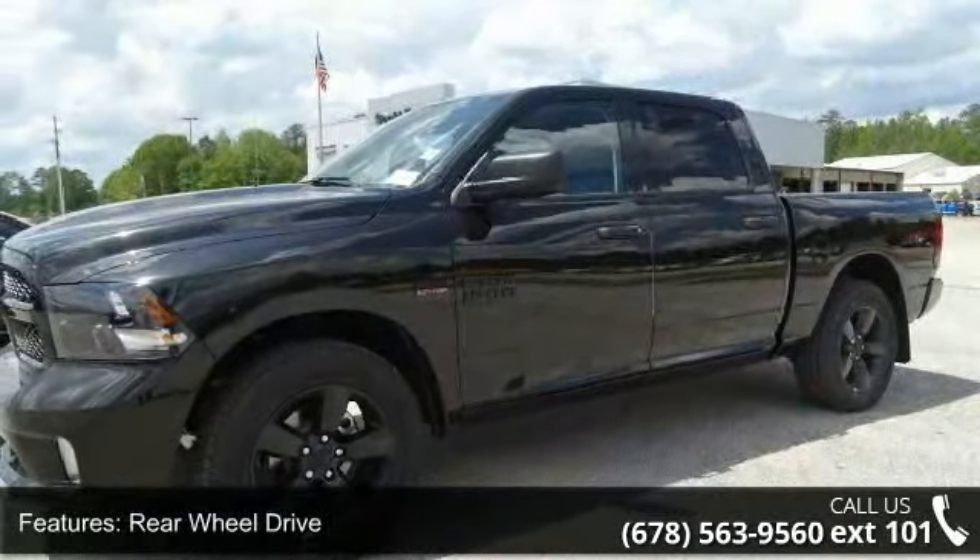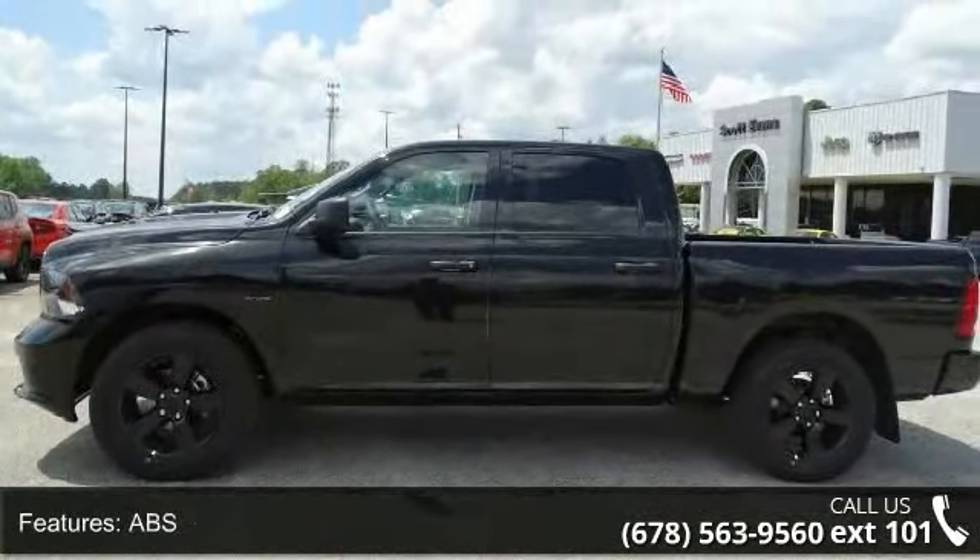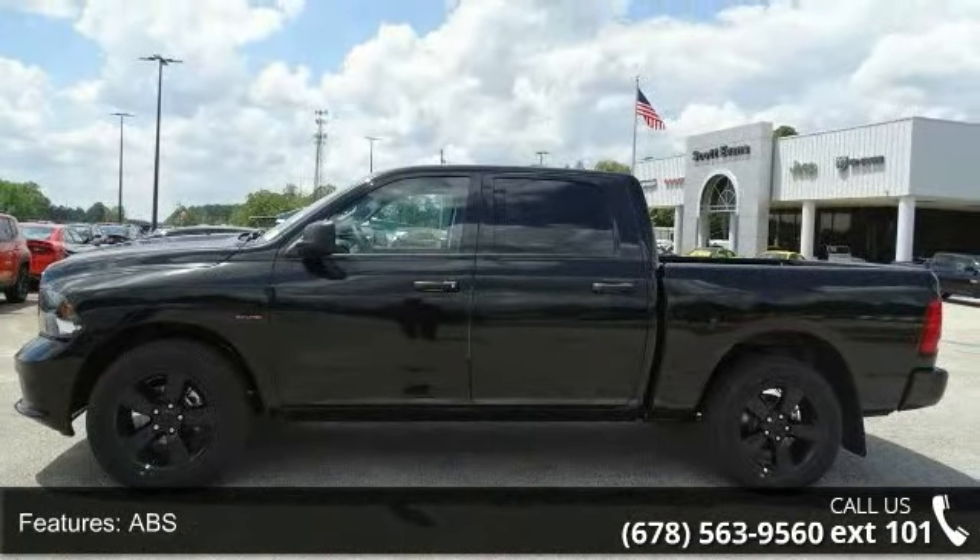Four wheel disc brakes, brake assist, privacy glass, power door locks, automatic headlights, MP3 player and auxiliary audio input.